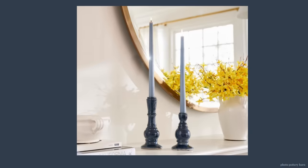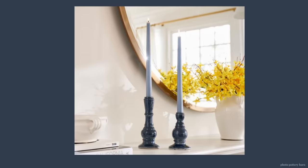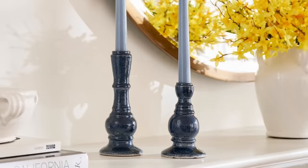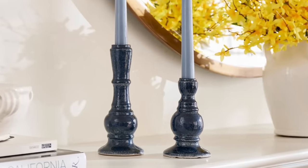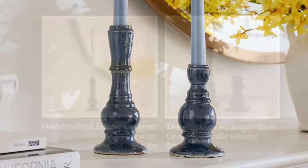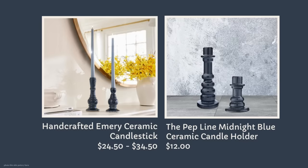I found a look for less for Pottery Barn's Emery ceramic candlestick holders — the small is $24.50 and the large is $34.50 at Pottery Barn. Getting that look for less is at The Pep Line, that's a website, and there's a large and small version both listed at $12. I think that's an indication it's a small business. I really like these — I prefer these — let me know in the comments.